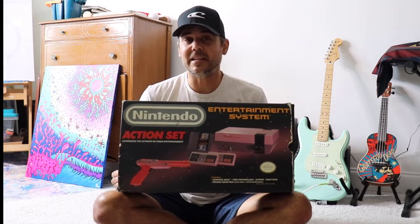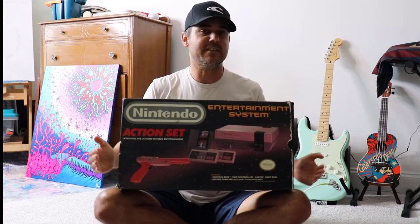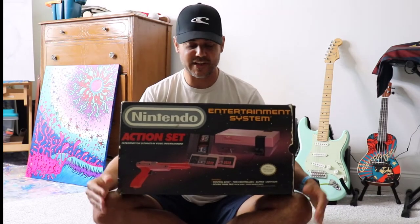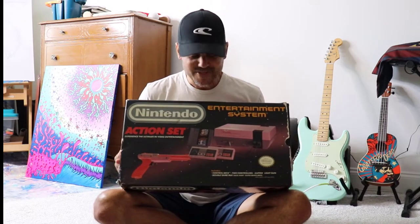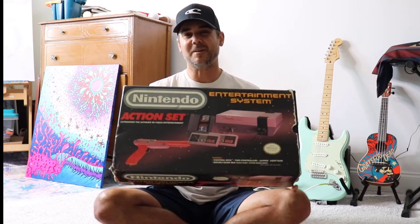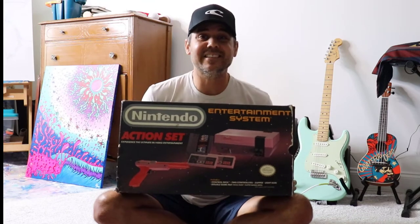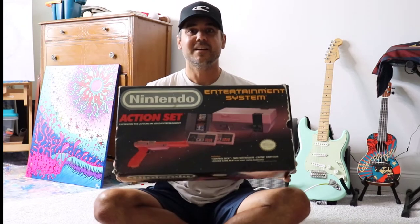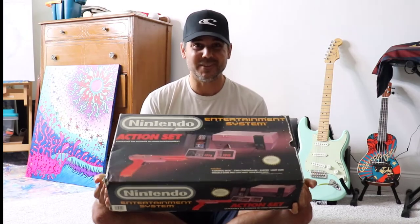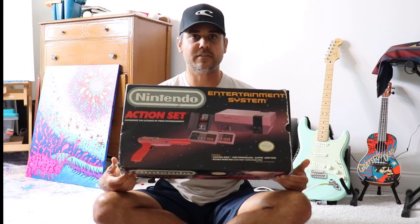So my parents have been digging out my old stuff from my closet. They've been giving me all kinds of cool toys I had when I was a little kid — I'll show those in another video. But they found my Nintendo box from let's say like 1986-1987 timeframe. We're going to see what's inside this box.